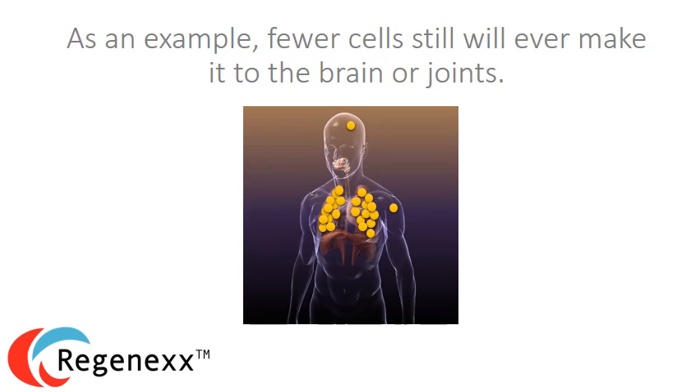As an example, still fewer cells will end up in the brain or joints if injected IV. So if you've got a brain problem or joint problem, getting an IV injection of stem cells wouldn't be optimal.